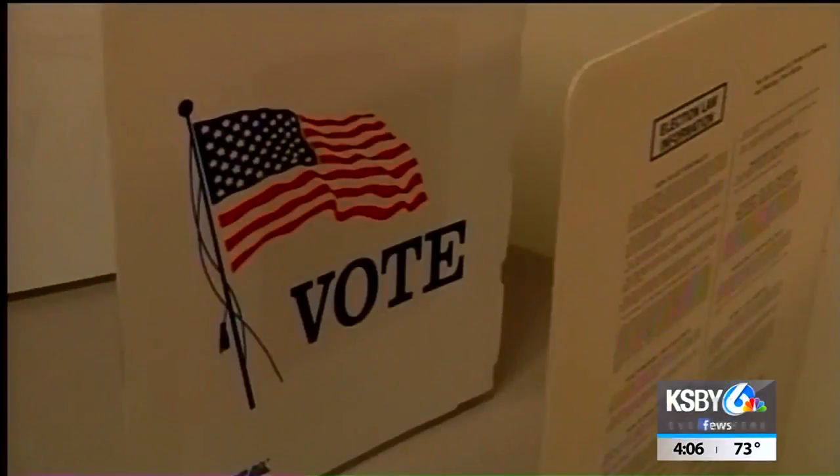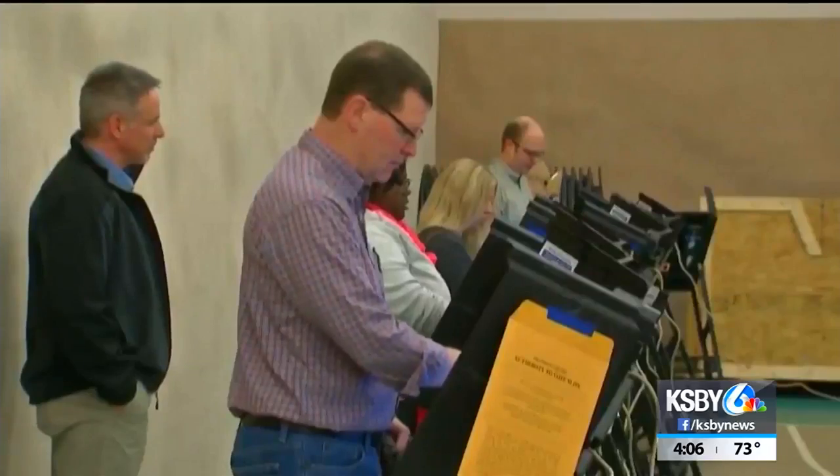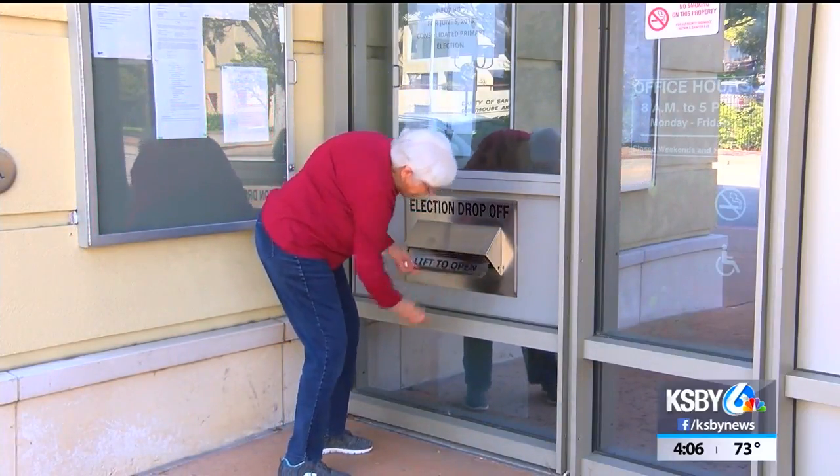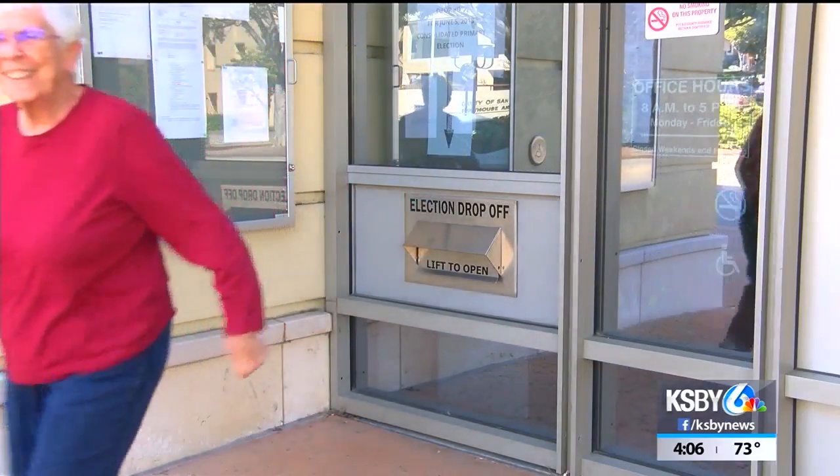Vote-by-mail ballots can be dropped off on Election Day at any polling place, dropped off in the dropbox anytime, or taken to the post office — but be sure it includes a circle date stamp.